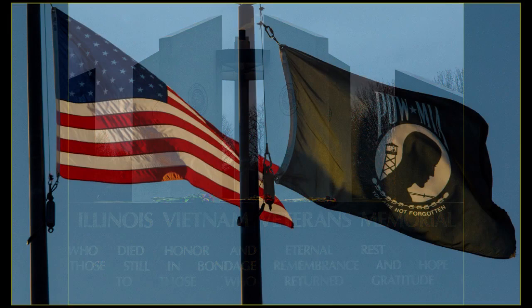The Vietnam Memorial lists over 2,900 veterans who were killed or missing in action.